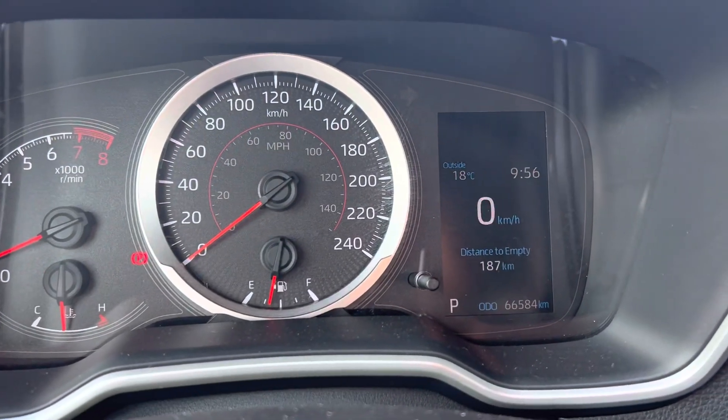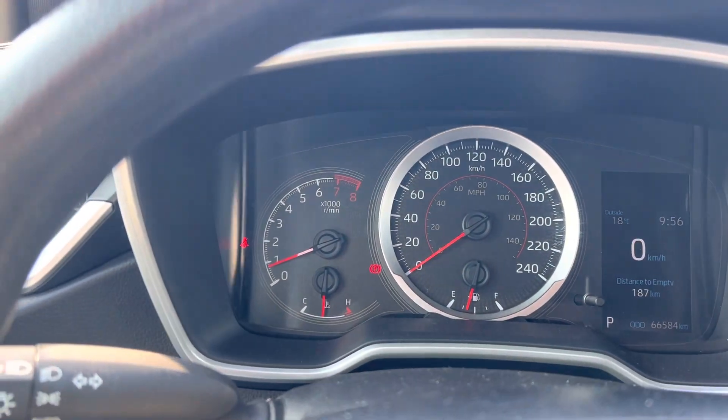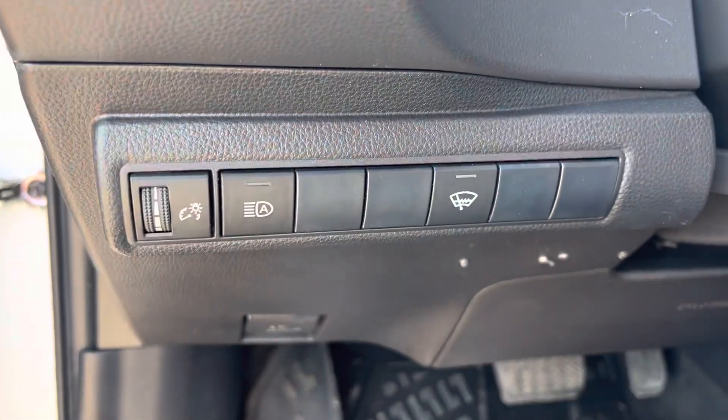We've got just over 66,000 kilometers on here — it's a fantastic option. You've got your lights down there and all those controls as well.